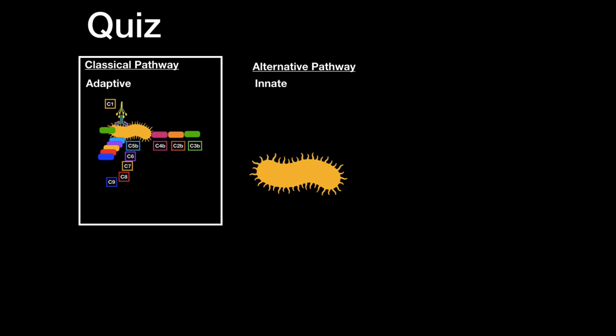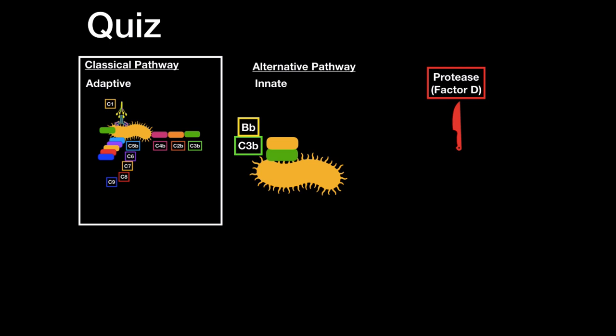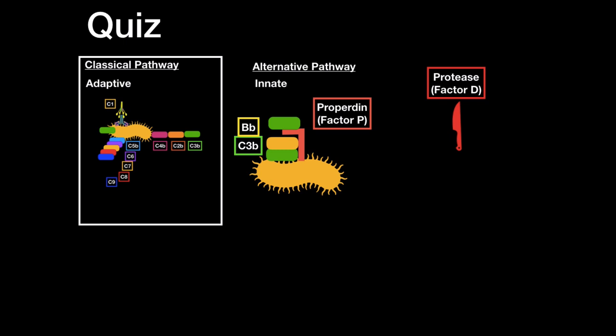Quiz on the alternative pathway: It is innate immunity because it doesn't involve antibodies. C3B binds first, then Factor B, which is cleaved by Factor D (protease) into BA and BB. The C3B–BB binding is unstable, so properdin (Factor P) enhances the binding. This complex is C3 convertase, which cleaves C3 into C3B and C3A. C3B either binds to the complex or to the surface as an opsonin, forming C5 convertase, and ultimately the membrane attack complex — same as the classical pathway.